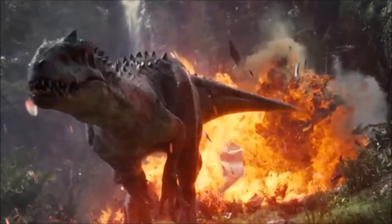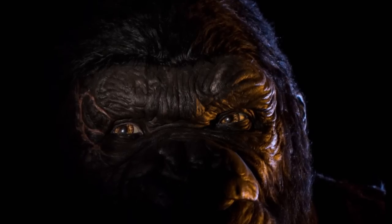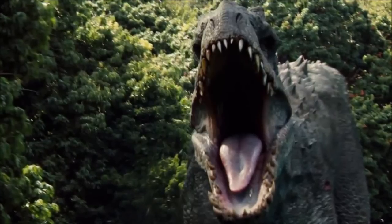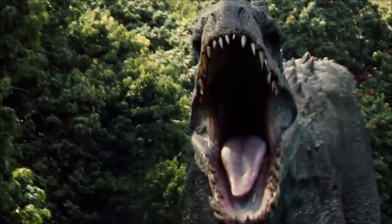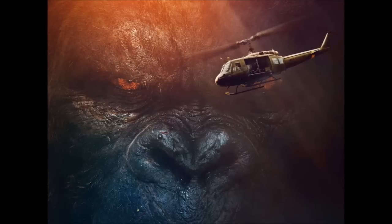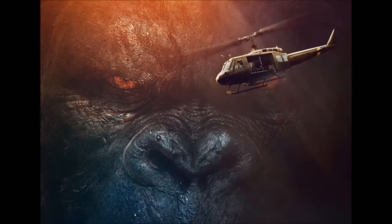Now let's look at the way Kong would kill the Indominus Rex. This is very similar to King Kong 2005, where Kong's main way of killing opponents was to break their jaws. Kong, with its strength, could easily pick up the Indominus Rex regardless of its size. King Kong could also bite down on the Indominus Rex, leaving a huge mark and putting it in a lot of pain. Overall, Kong has the bite force, the powerful arms, and is just a lot stronger than the Indominus Rex.